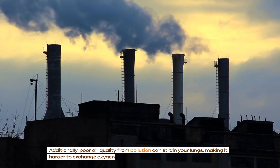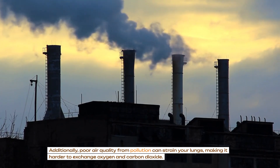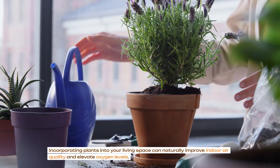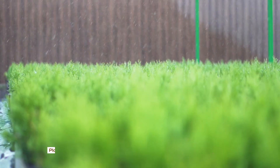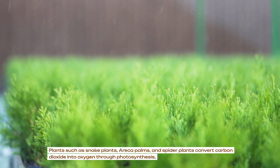Additionally, poor air quality from pollution can strain your lungs, making it harder to exchange oxygen and carbon dioxide. Incorporating plants into your living space can naturally improve indoor air quality and elevate oxygen levels. Plants such as snake plants, areca palms and spider plants convert carbon dioxide into oxygen through photosynthesis.